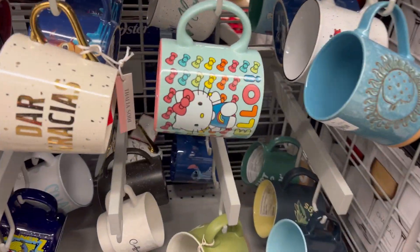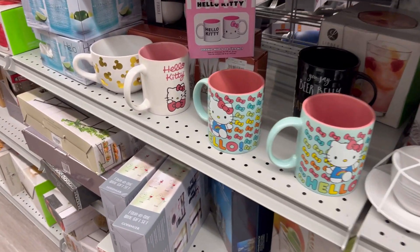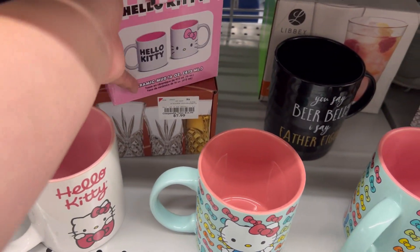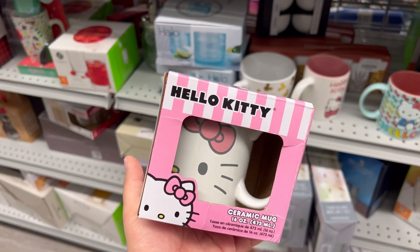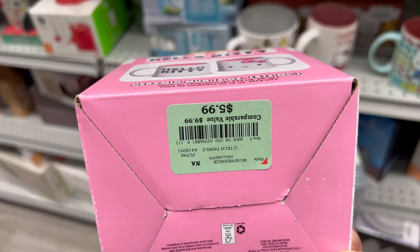After TJ Maxx I headed to Burlington. They had a few Hello Kitty mugs, but I feel like we've seen those before. They didn't really have what I was looking for. They did have one Hello Kitty mug that was somewhat cute, but when I opened it there was a stain inside, which was pretty weird — and it was $5.99.